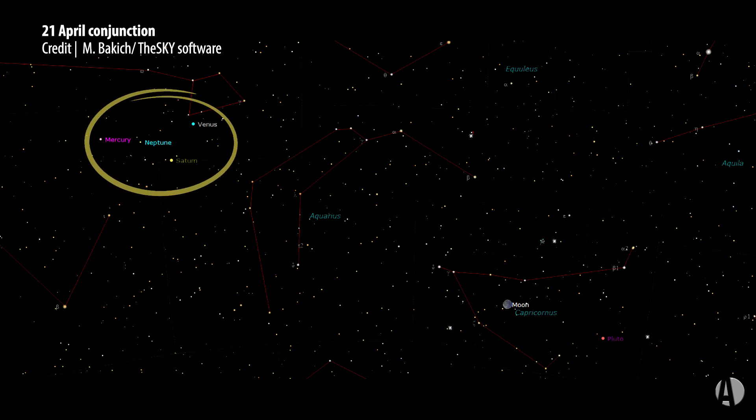This includes dazzling Venus in the morning sky, Saturn just below it, and to the right of that, Mercury, and of course a little higher up, the moon.